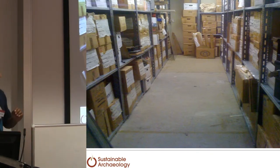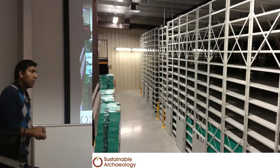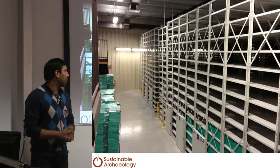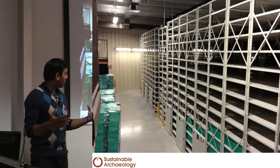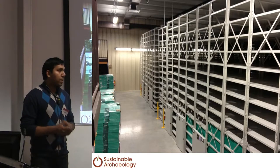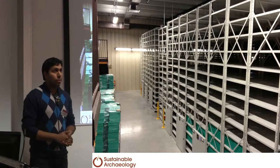Dr. Neil Ferris and his co-principal investigator Aubrey Cannon from MAC wanted to turn this into an organized system to grab all the artifacts being produced by the CRM industry in Ontario and compile it all under one roof in one facility — the Sustainable Archaeology Facility at Western U. Once you put together a system and workflow to start bringing artifacts under one roof, you can make all of those artifacts available and accessible to people. That's a core part of the Sustainable Archaeology vision: accessibility through digitizing.